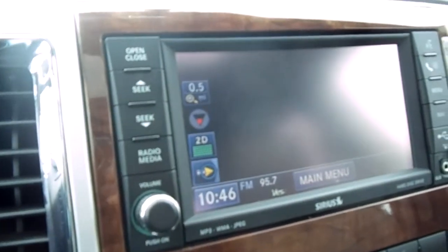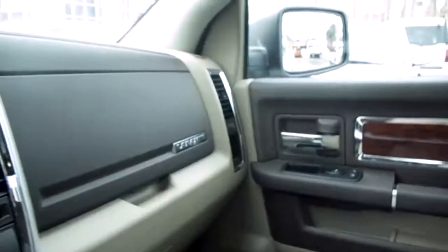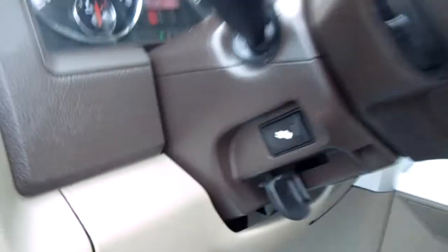It's got the MyGig system in it. You can reach us at 1-800-508-0976. It has a rear power sliding window and just about every available factory option. Cool little foot pedals, all the audio controls on the steering wheel, and memory seats. It's a Laramie.